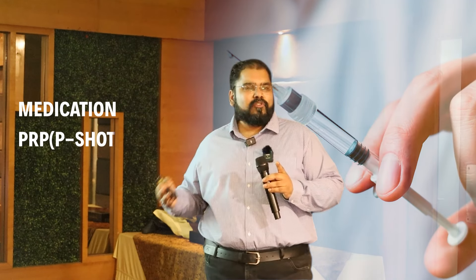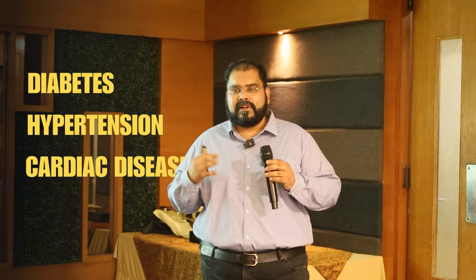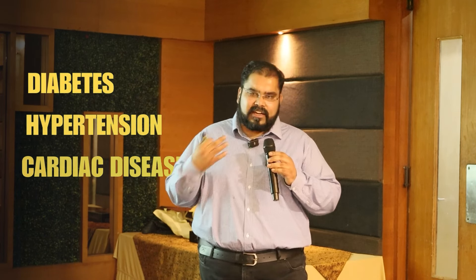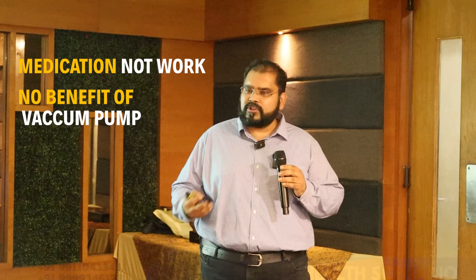Now you have tried everything — medication, PRP, shockwave — but there are certain subsets of patients, around 20%, who will not improve. These patients have diabetes, hypertension, cardiac disease, they are on stents. Medications will not work, and these patients will not benefit from vacuum pumps or injectables.